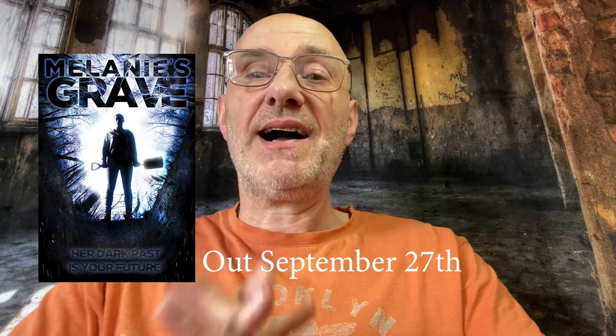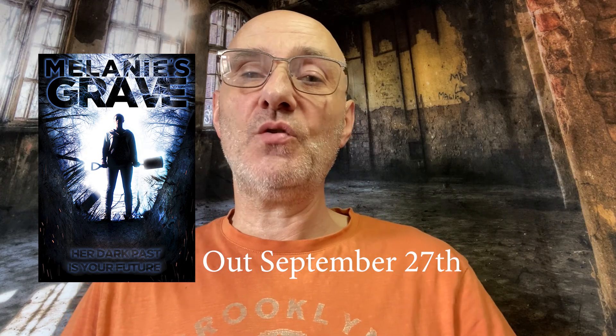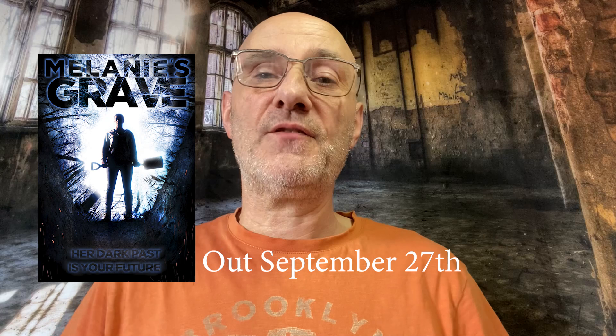I finally got a release date for my film Melanie's Grave. It'll be out on September the 27th, initially on Amazon Prime and Vimeo, Google Play and iTunes, and then expanding into other platforms further into the release. For this video I wanted to talk about my favourite shots in the film. I was going to do my favourite scene but I couldn't really pick one, so I thought I'd just talk about some of my favourite shots instead.